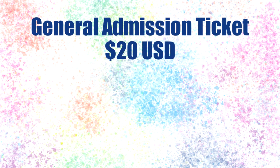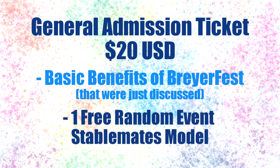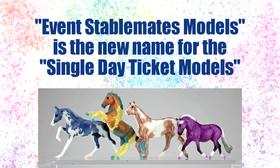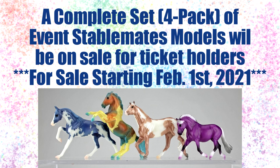The cheapest ticket is the general admission ticket, which is $20 US dollars. This ticket gives you everything just talked about, plus an event stablemate model. Event stablemate models are formerly known as the single day ticket models. There are four different event stablemate models this year, and when you purchase a general admission ticket, you will receive one of them at random. You cannot pick which model you receive. If you would like a complete set, you will be able to purchase a four-pack of event stablemates with a general admission ticket.